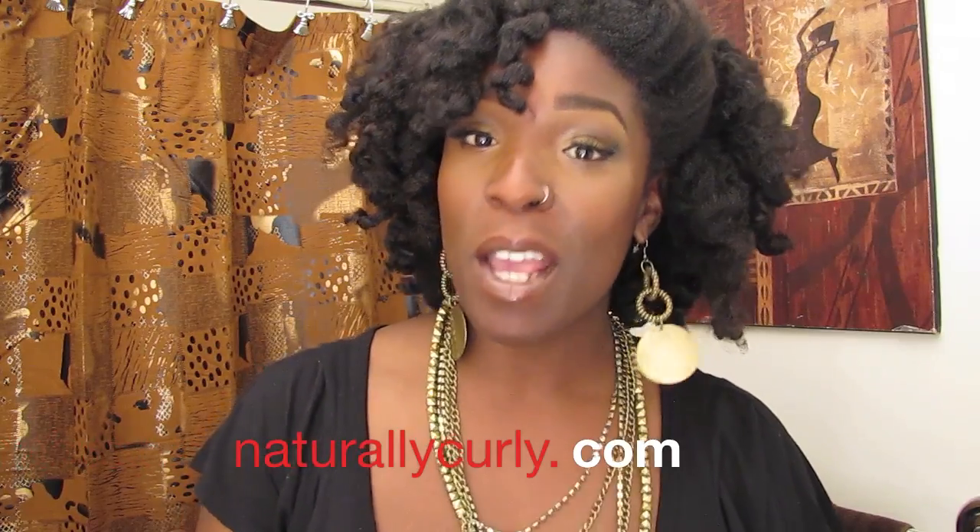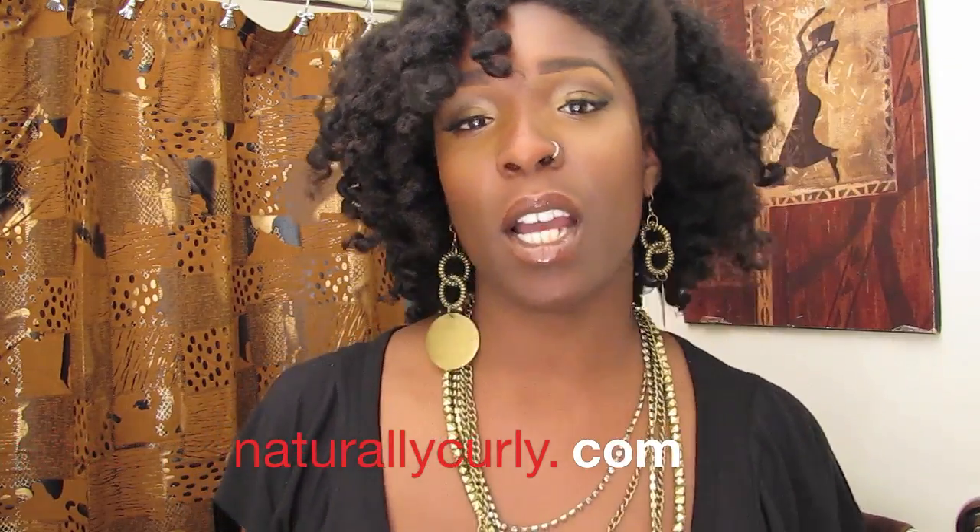Hey, what's up family, it's your girl African Export, welcome to the realest channel on YouTube. Products were sent to me by NaturallyCurly.com, so thanks to NaturallyCurly.com for sending me these products. Now let's get on into it.